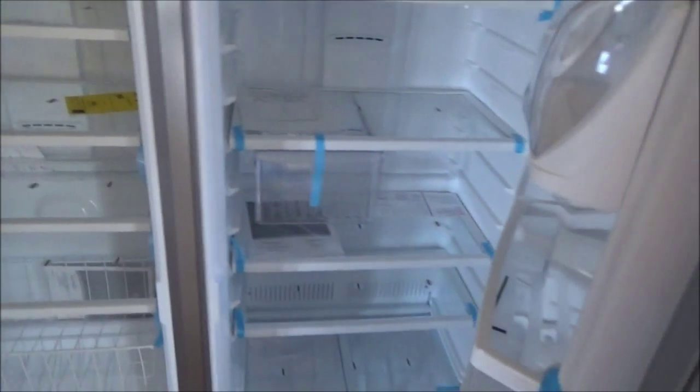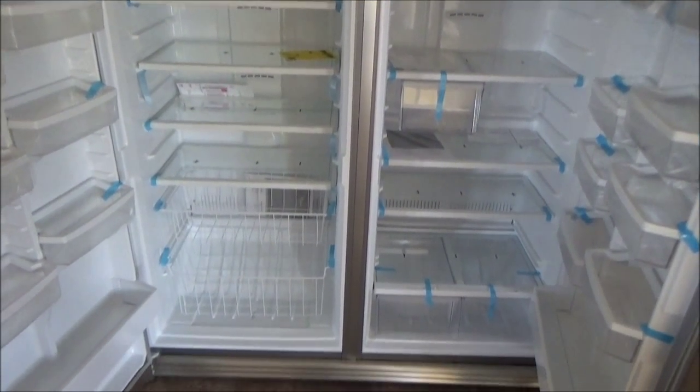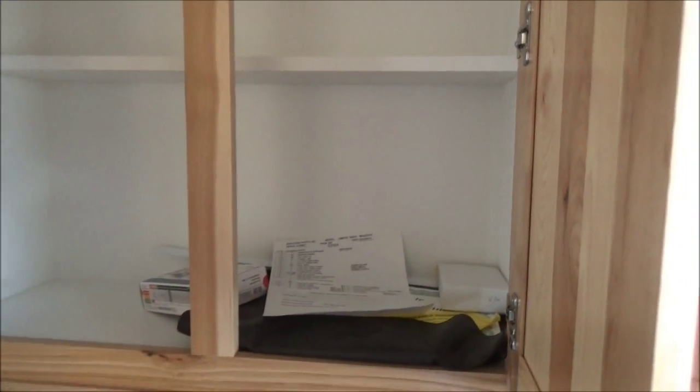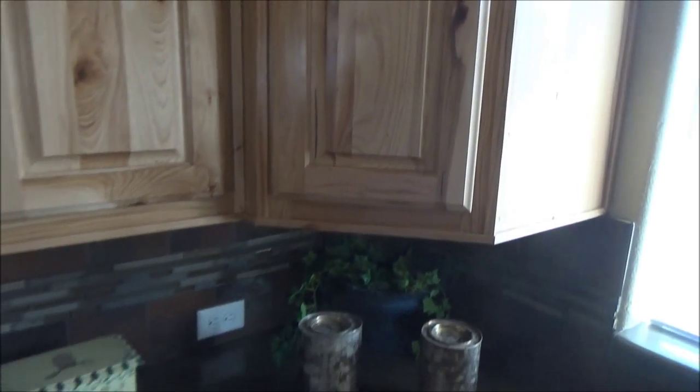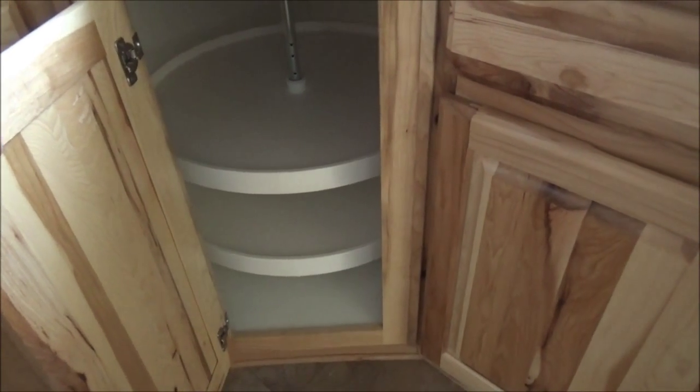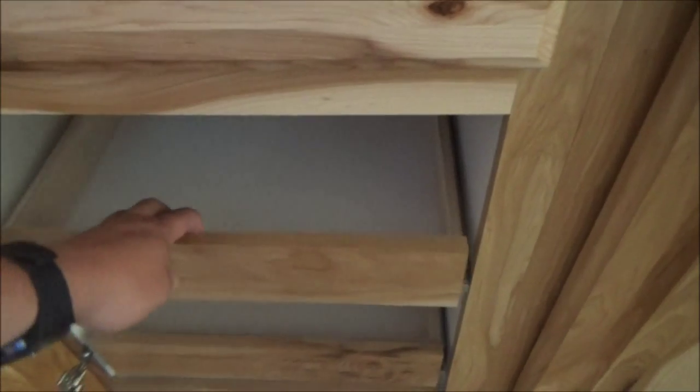It's got cabinets and storage up top. This is the thing that the wife had a fit over — check that out, that's a beautiful thing right there. Over here is a little spice rack. This one has a lazy susan — two of them. And we have more cabinetry down here, this one has a lazy susan in it too. And these drawers slide out — that's awesome.